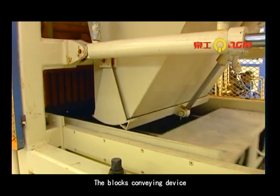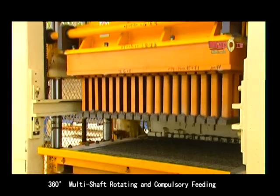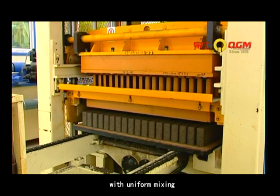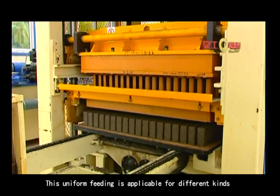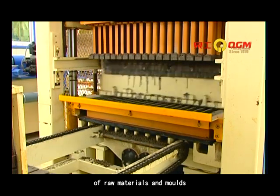The block conveyor device and the pellets feeding device work at the same time. 360 multi-direction rotating and compulsory feeding with uniform mixing guarantees the density and intensity of the product. This uniform feeding is applicable for different kinds of raw materials and molds.